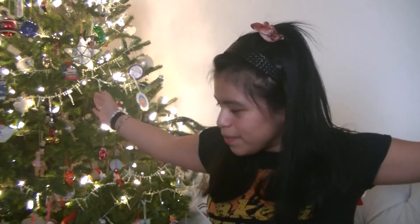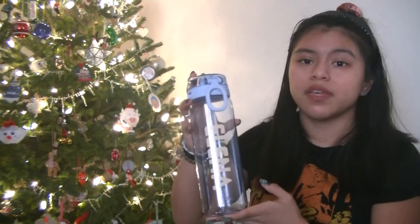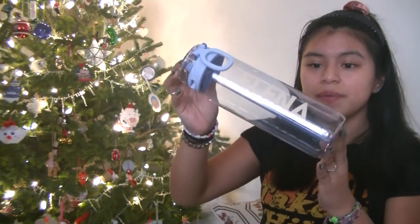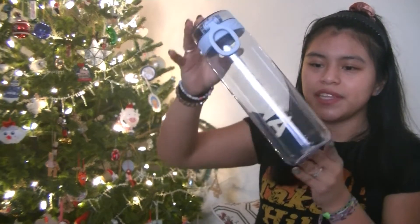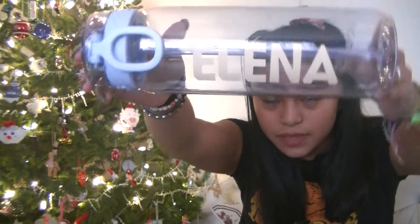One more thing from Casey — she got me this water bottle. I thought I lost my Camelback water bottle a long time ago. I found it, but she still got me this new one anyway. It's blue — I love blue. And it's got my name on it.